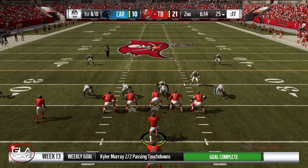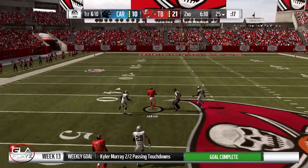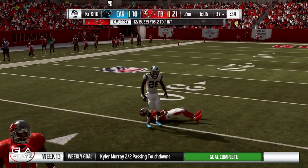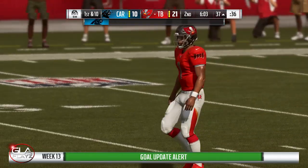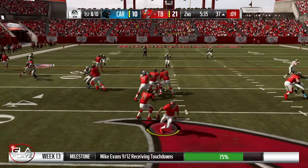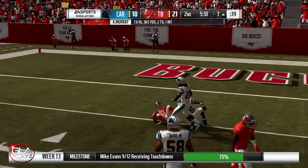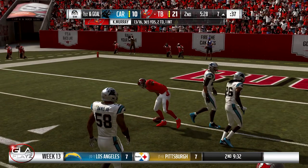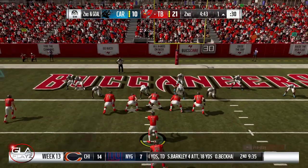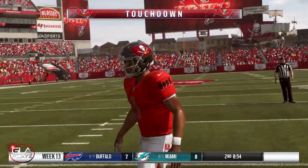First and 10 now at the 25, still leading 21 to 10. Play action pass, got Deshaun Jackson — still going, first down. First and 10 at the 37 yard line, another play action pass to Deshaun Jackson again. Second and goal now at the one yard line, and touchdown Godwin — quick pass right over the middle.